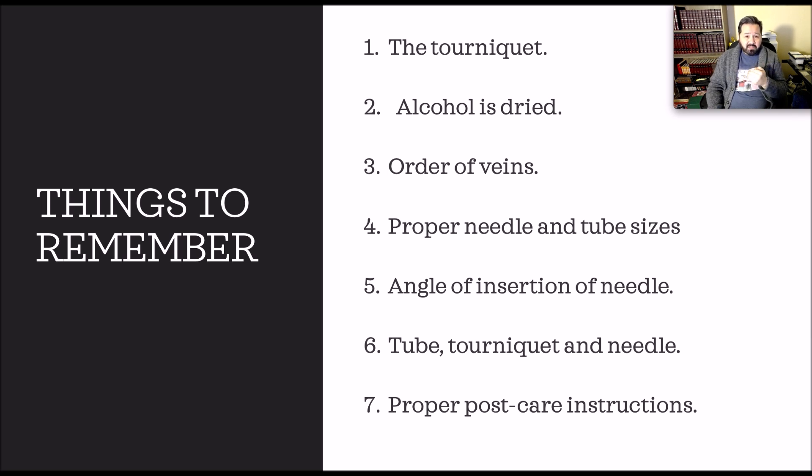These are the 7 things that I feel are the most important: tourniquet, alcohol is dried, order of veins, proper needle and tube sizes, angle of insertion, tube-tourniquet-needle order, and proper post-care instructions. These are the things I've seen most phlebotomists fail to understand and fail to do in their blood draw — they'll fail to do at least 4 or 5 of these things, sometimes all of them. Some are good with alcohol and tourniquet but don't know the order of veins, angle of insertion, or post-care instructions.